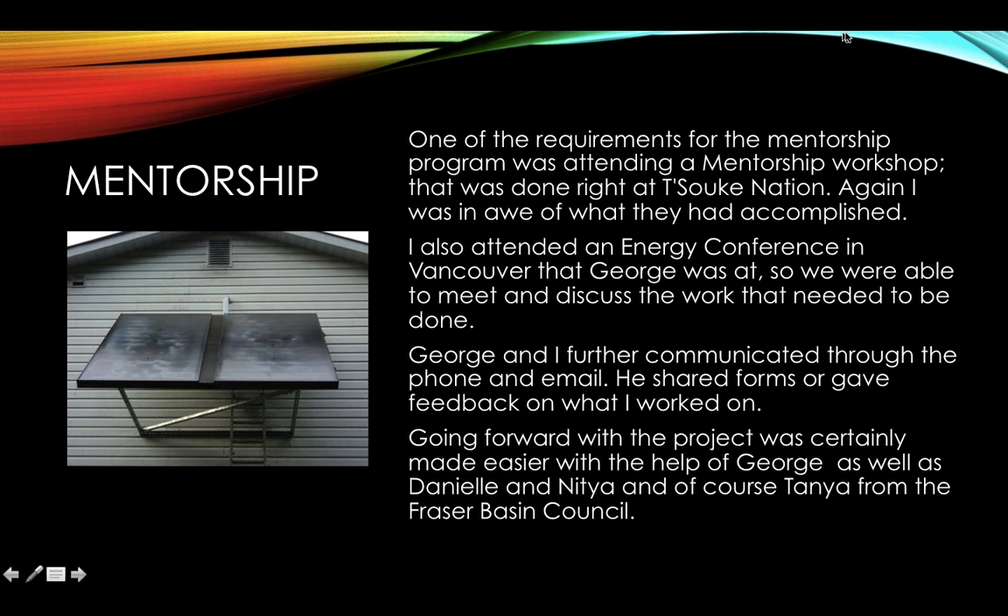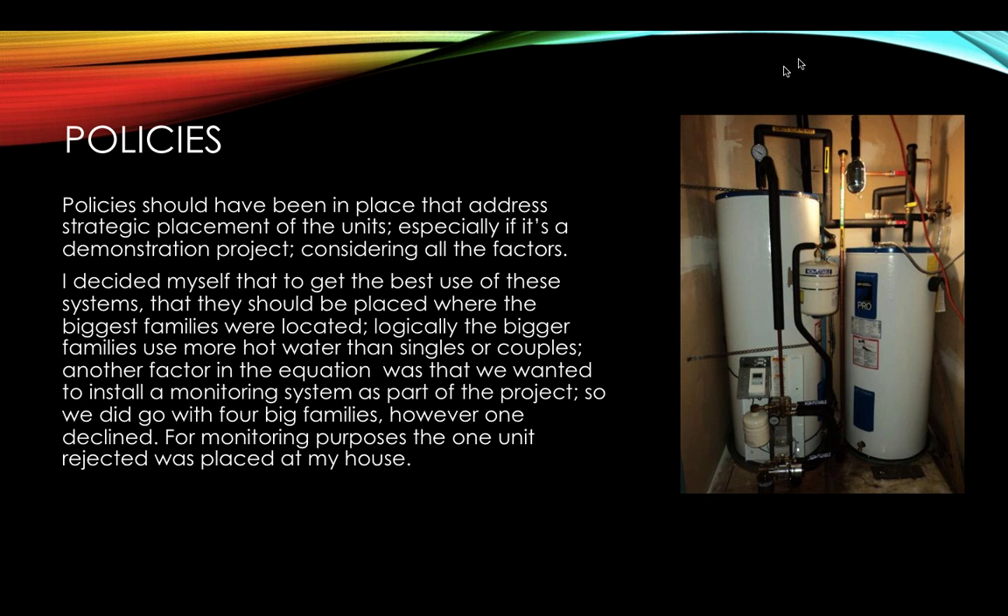Through the mentorship, one requirement was attending workshops at Soops Nation. That's where I discovered that even on cloudy days they were still producing energy — I thought, we need that in our village for sure. I also attended an energy conference in Vancouver where George and I connected and discussed the work needed. He shared forms with me and gave feedback. Going forward with the project was made easier with the help of George, Danielle, Nitya, and of course Tana from the Fraser Basin Council.